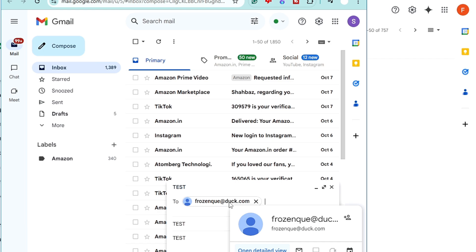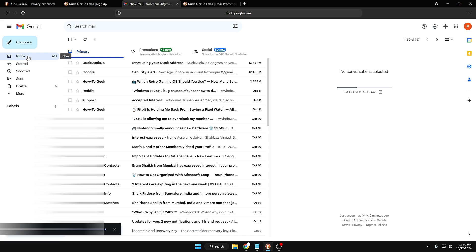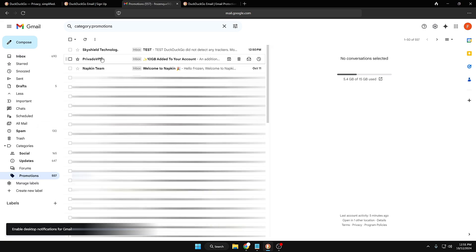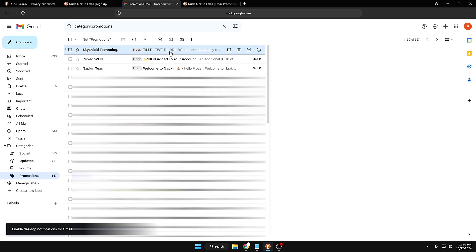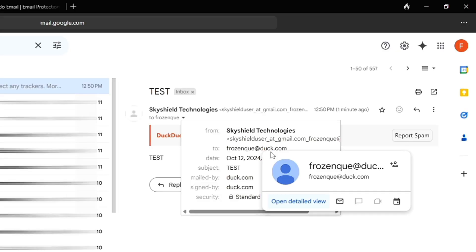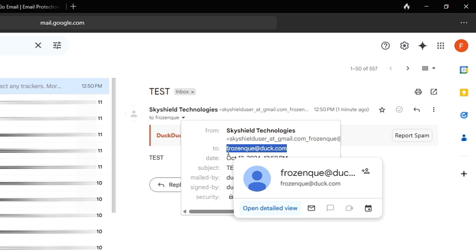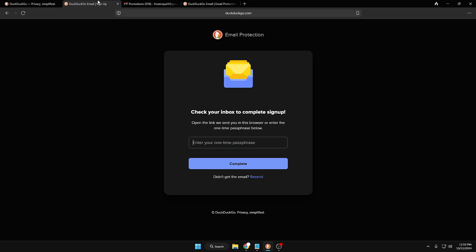I'm sending the email to frozenq@duck.com — not to frozenq9@gmail.com — but it will still be redirected to my Gmail account, and nobody will be able to track my information. After clicking send and refreshing my Gmail, I received the email. You can see it was sent to frozenq@duck.com, not to my real email. The sender has no idea it's been forwarded to my real address. This is an absolutely amazing feature you get for free with the DuckDuckGo browser.